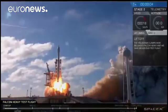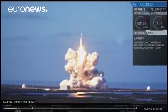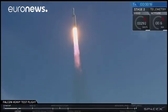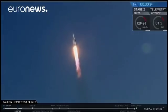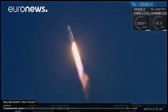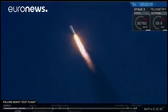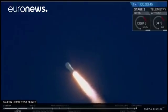It is Falcon Heavy. Stage one propulsion is nominal. T-plus 30 seconds. Falcon Heavy heading to space on our test flight. Building on the history of Saturn V Apollo, returning pad 39A to interplanetary missions.